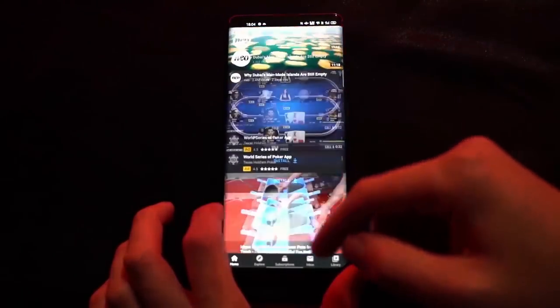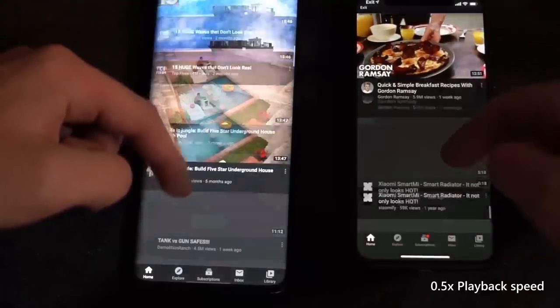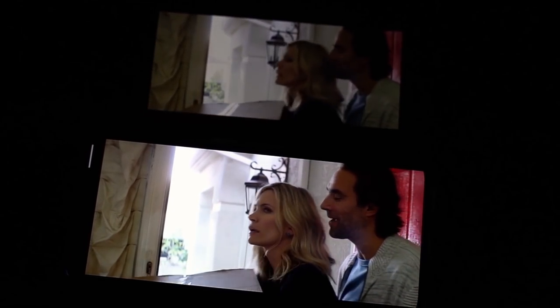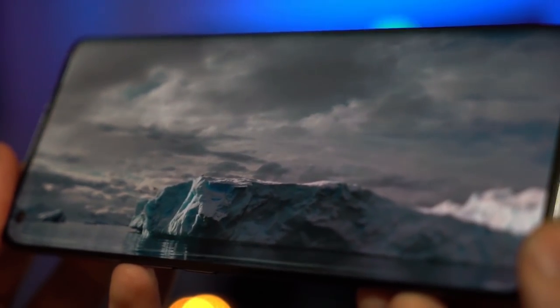Every app I used felt great, and when I did have to go back to my iPhone 11 Pro I noticed a massive difference. The screen is also a lot clearer, sharper and brighter than I'm used to, and watching movies side by side was like night and day. It's not only the visual experience that's good — it also has Dolby Atmos stereo speakers and they sound pretty good.